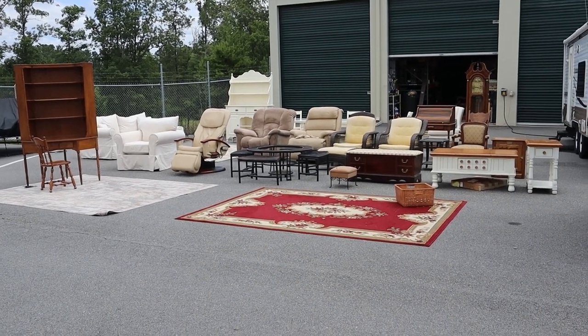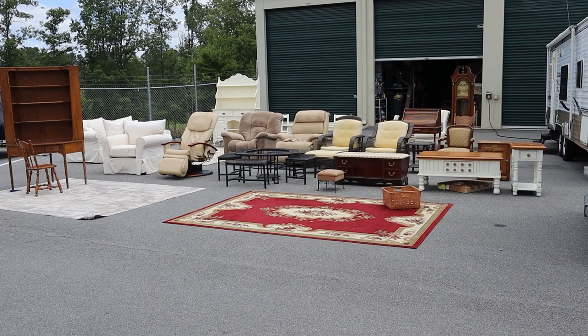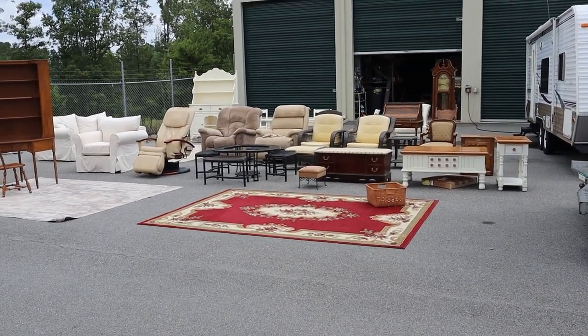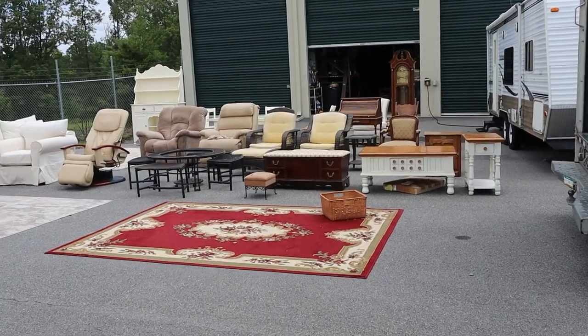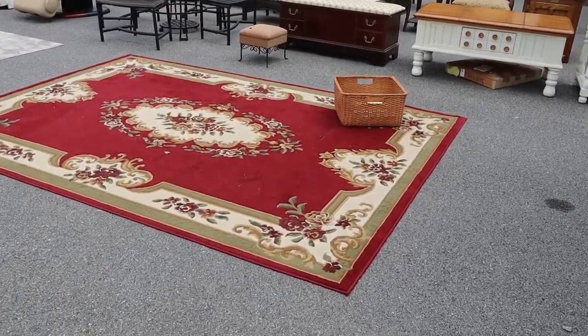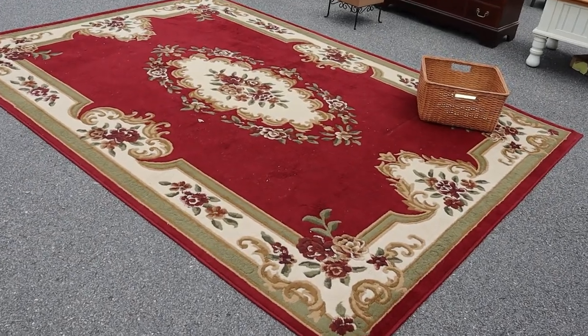I'm so excited to share this one with you — this is our latest haul, y'all, and this is some really terrific name-brand furniture. We've got rugs, and we're going to be working on taking pictures and videos of everything today and getting it posted for sale.